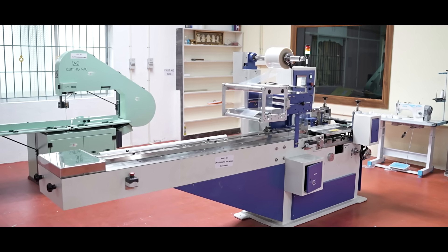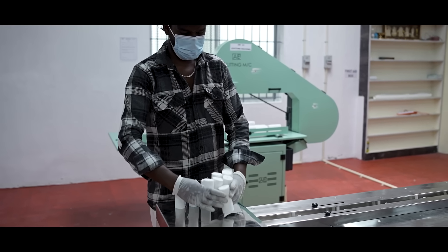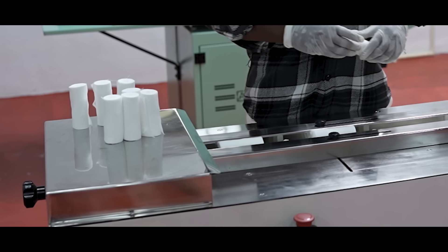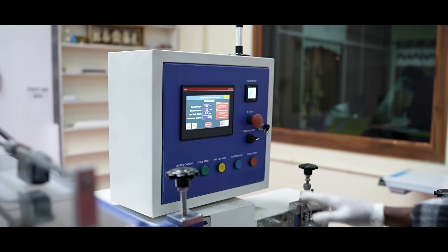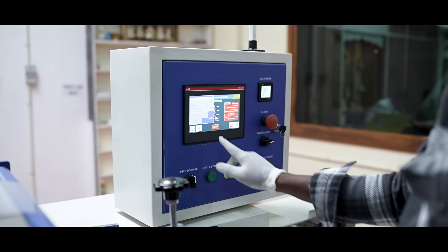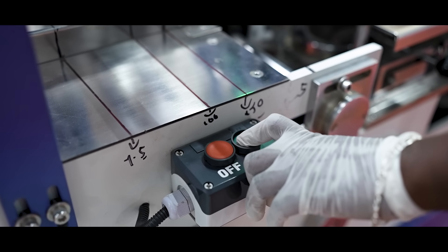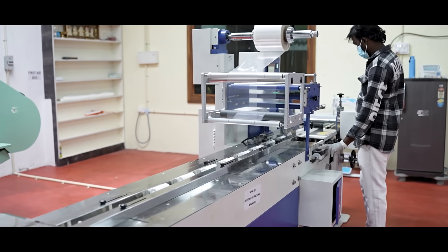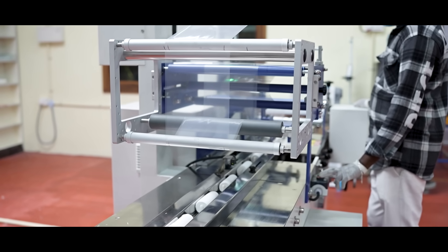The final stage is hygienic packing using an automatic flow wrap machine. Each roll is sealed in medical-grade, contamination-free packaging. Brown sheet wrapping can be applied based on market preferences. The system supports clean and printed packaging films, and the airtight seal improves product hygiene, safety, and shelf life.